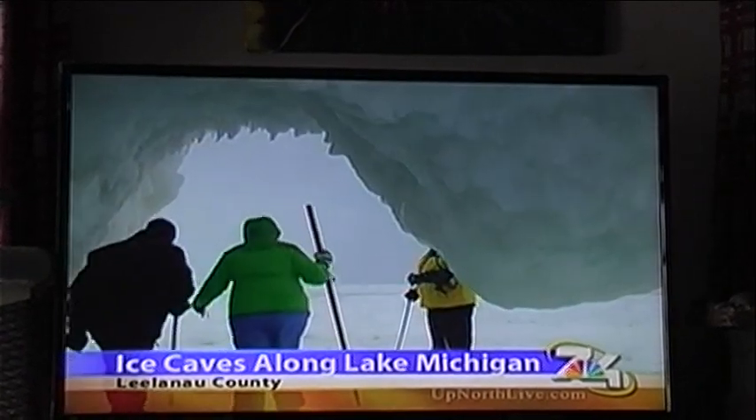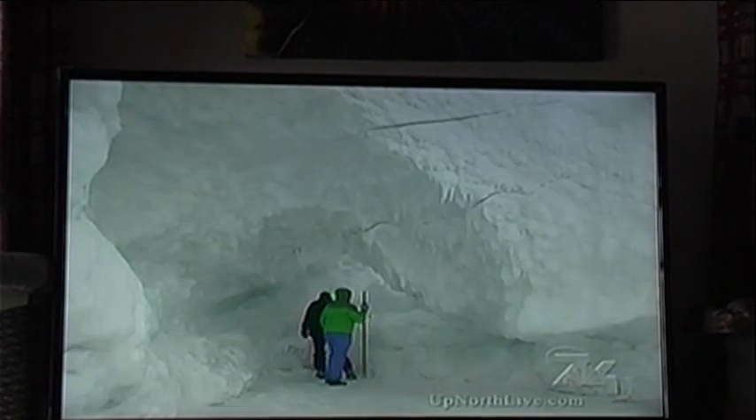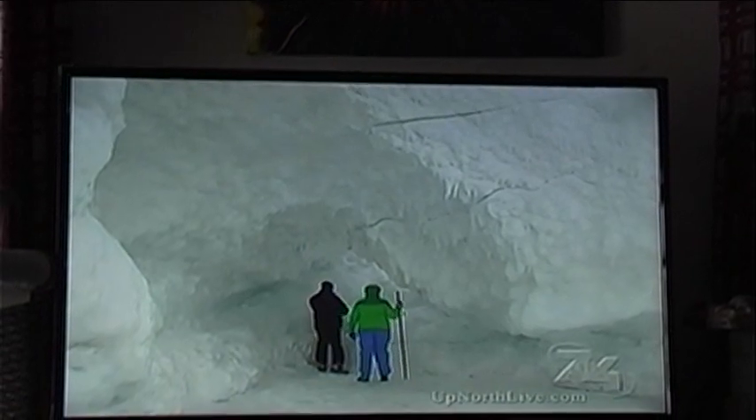The caves are formed by the wind and wave action. Westerly winds push slush and ice up along the shoreline. Layer after layer freezes on top of each other and forms caves up to 30 feet high.